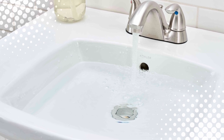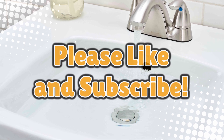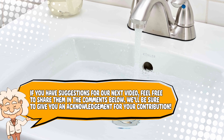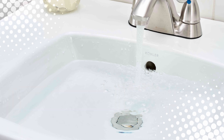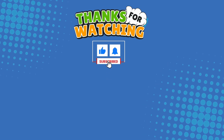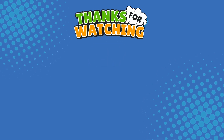If you enjoyed this video and learned something new about those tiny little holes on your sink, don't forget to like and subscribe. Also, if you have suggestions for our next video, feel free to share them in the comments below. We'll be sure to give you an acknowledgement for your contribution. Thank you for tuning in. And join us next time here on the channel that answers all the why, what, who, where, and how questions you've always wondered about, here on Explaining Everything.